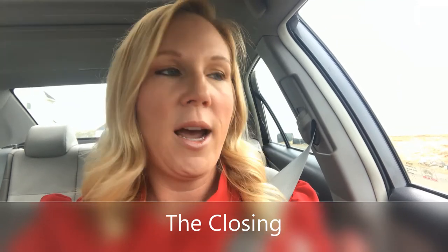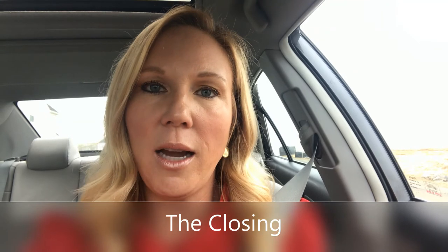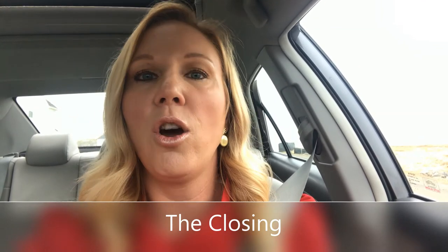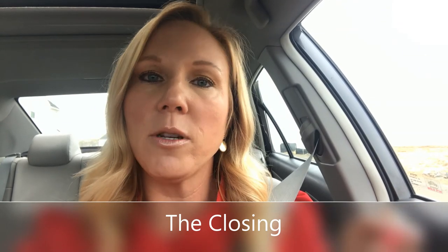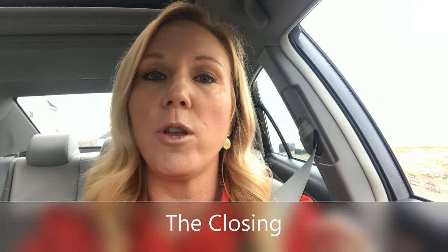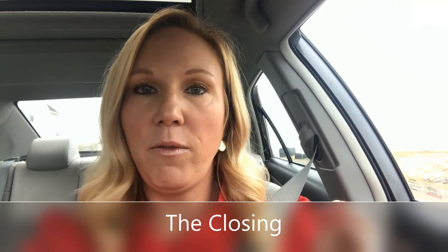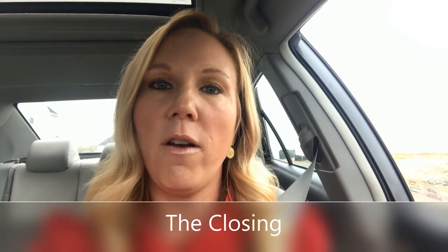We can also handle settlements remotely. I have clients in Seattle who are not traveling right now but needed to sign their closing documents. We had everything emailed to them, they printed out all the papers they needed to sign, and we made arrangements for a mobile notary to come to their home. Everything is being FedEx'd back, so all of that is still being taken care of via a notary and email.